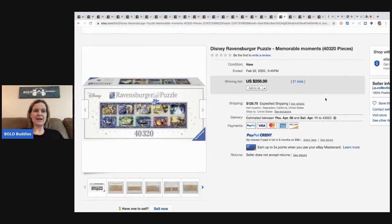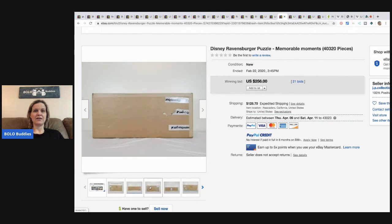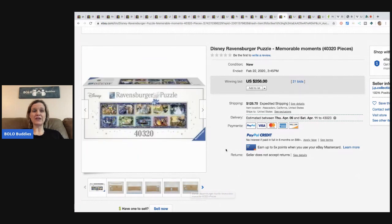Here is a Ravensburger — I think that's how you say it — and it's a Disney puzzle with 40,320 pieces. It's brand new and it sold for $256 plus shipping. So another thing to look for are puzzles with an enormous amount of pieces — that Star Wars had 18,000, this Disney one has 40,000 — and the licensed themes like Star Wars and Disney definitely help.